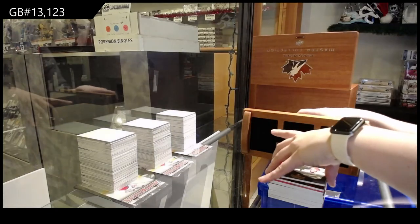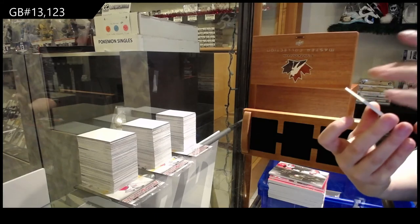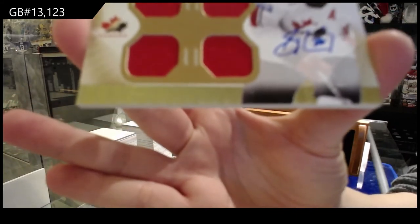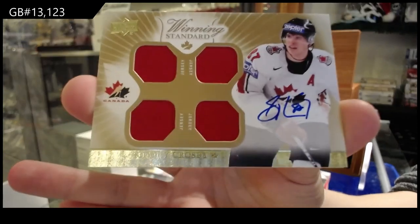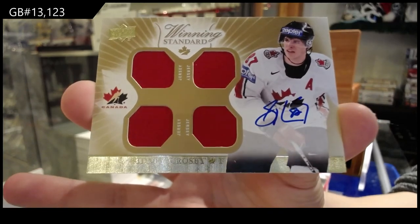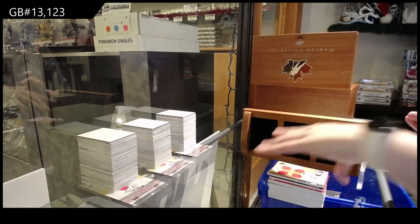And we finish off with a Winning Standard Quad Jersey Auto — Sidney Crosby. Sidney Crosby quad jersey auto. So there we go, folks. Random's coming up next.